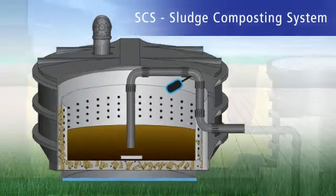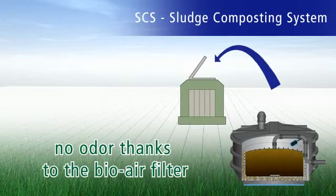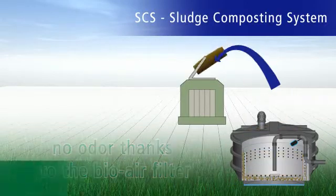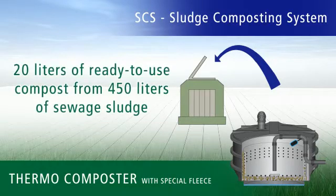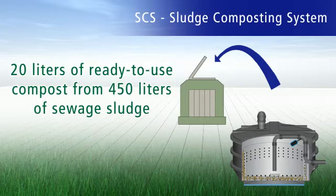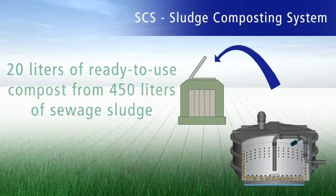Maintenance personnel, trained and certified by WRS USA, move the resulting raw compost cake to the SCS thermocomposter for final composting. In this way, hygienic, usable compost is created within one year, which can be recycled as a useful raw material.